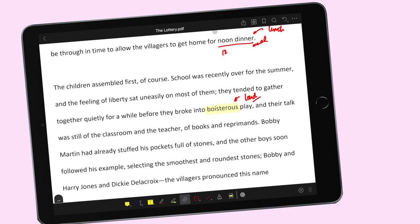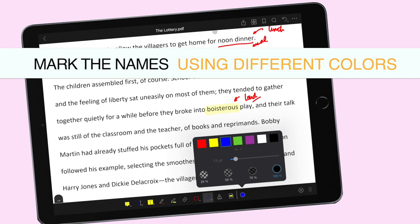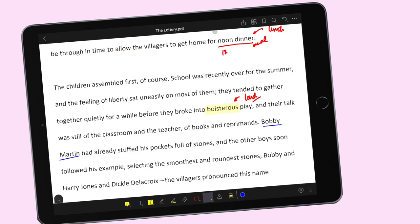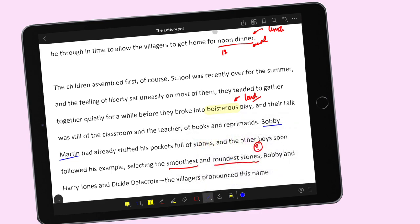The next tip ko sa inyo would be to underline yung mga names ng characters. So here we have Bobby Martin — one thing you could do would be to use different colors for different characters. Si Bobby Martin, lalagyan natin siya ng blue underline. Ako medyo napapaisip: bakit siya pumipili ng bato? Anong game itong nilalaro ng mga bata? We also have Harry Jones and Dickie Delacroix — there's a note that the villagers pronounce this name as 'Delacroix.'